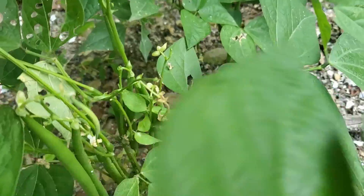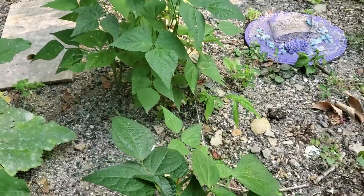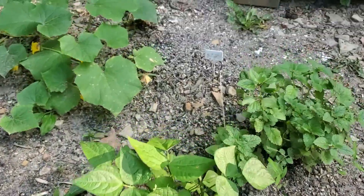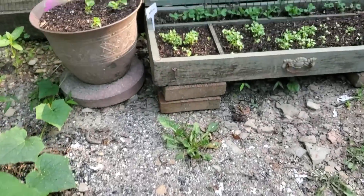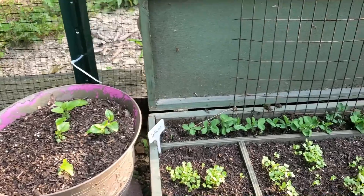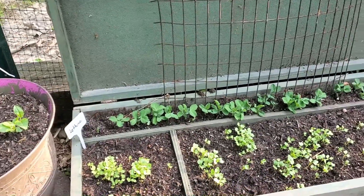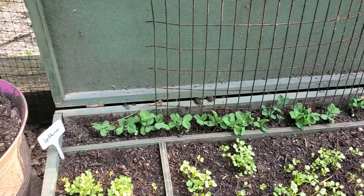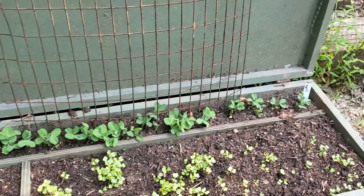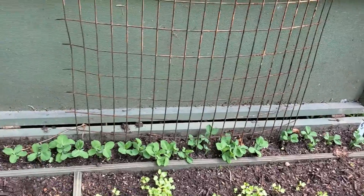Look at the green beans — these did pretty good. I might do a little harvest of green beans today. Back here we have our treasure chest: in the front is the kale, and there were a couple lettuce seeds — I'm not sure if the lettuce is coming up or not. Kale, and in the back there we have the peas.